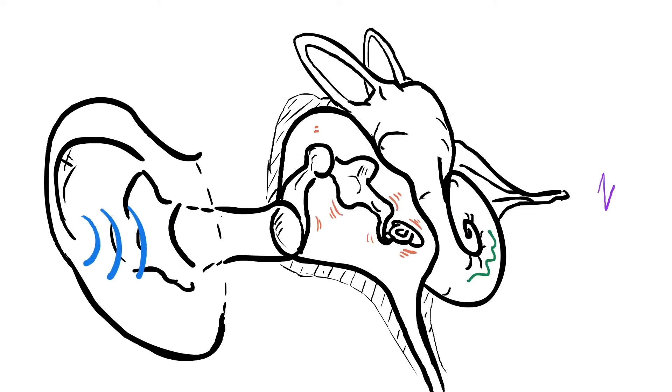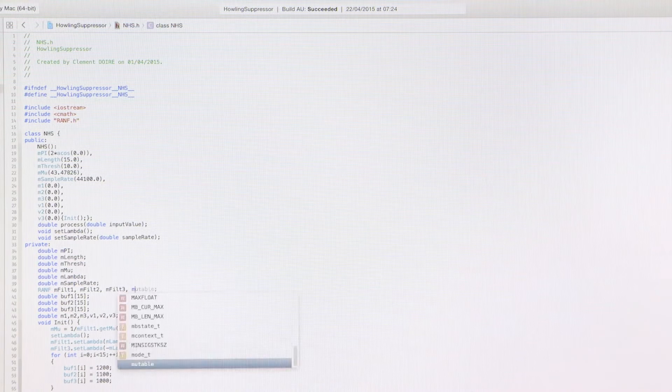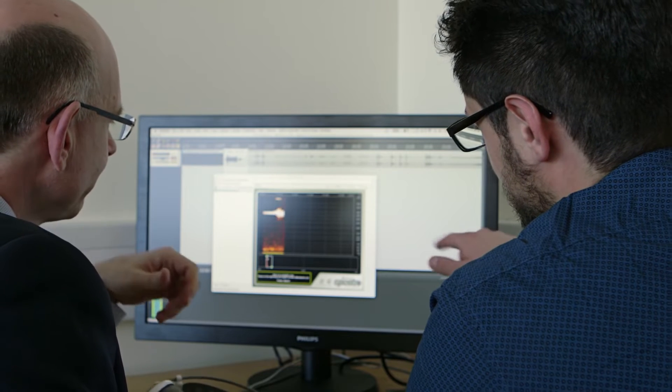The human brain has quite astonishing abilities that allow us to process signals received at our two ears in order to recognise voices, words and acoustic events, and to determine the location of sound sources in the room around us. Still, when noise and reverberation are present, speech intelligibility and speech quality may be degraded. In our research, we derive mathematical models of speech, noise and reverberation, and use these models to develop signal processing and machine learning technology.